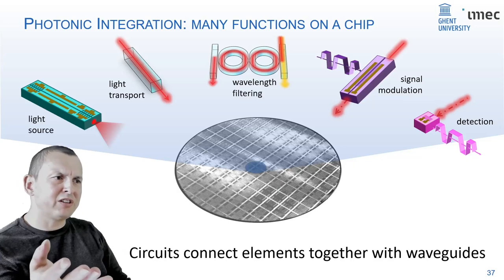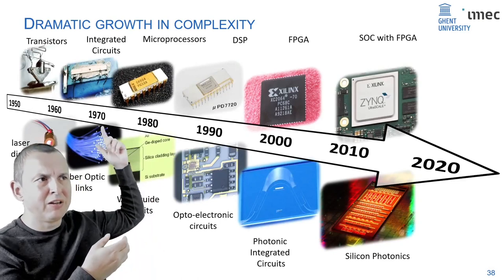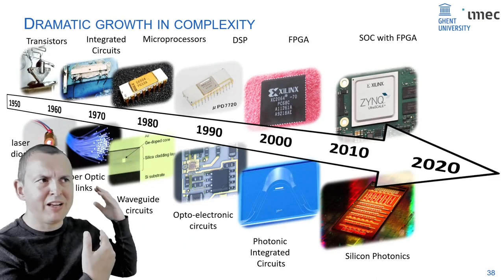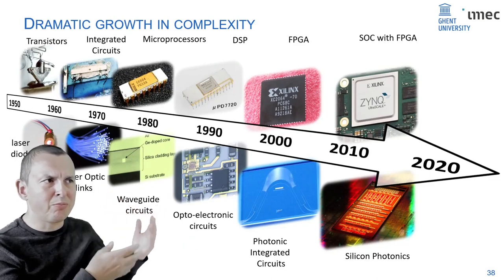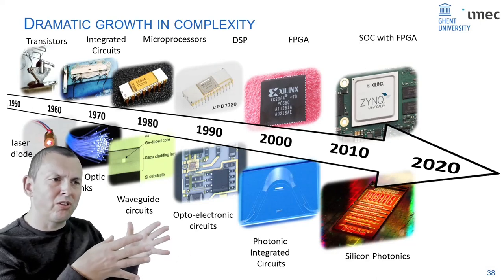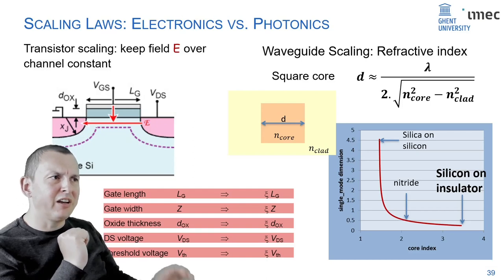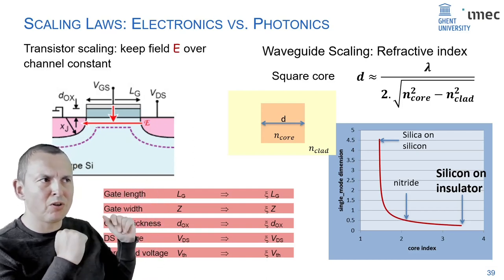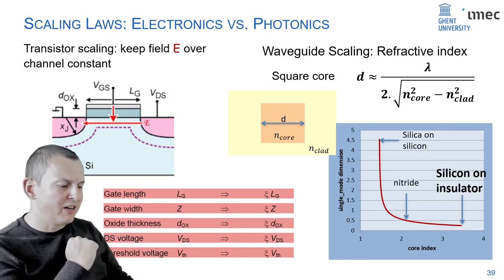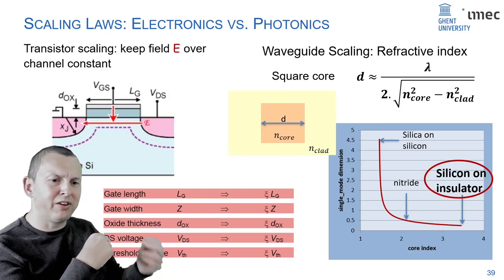In photonics, we started with laser diodes and optical fibers, then basic optical waveguides on a chip. But with the introduction of silicon photonics, we're getting to a technology where you can do thousands or tens of thousands of optical elements on a chip. Unlike transistors with a very clear scaling law, in photonics you can only scale waveguides if you have materials with a very high refractive index contrast.